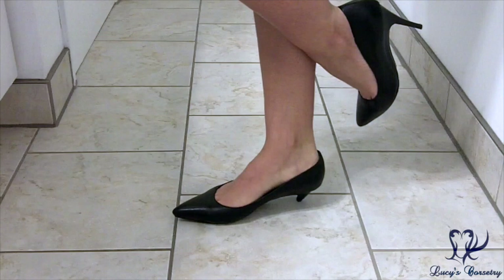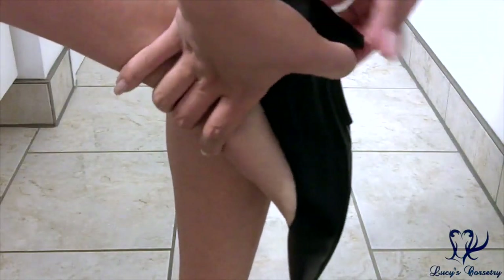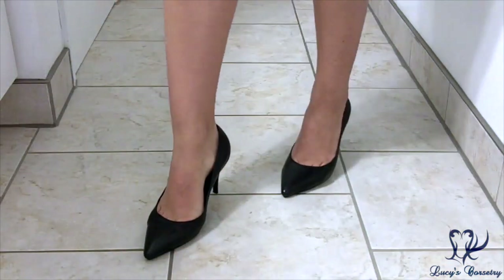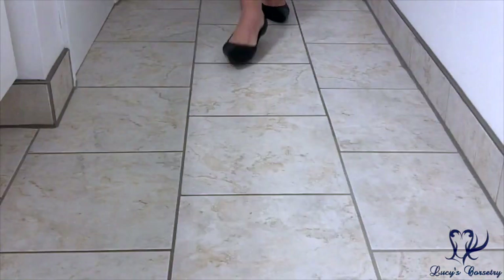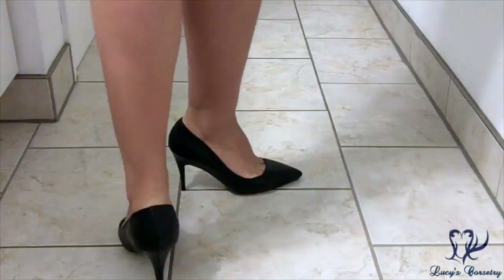Starting with my two pairs of convertible heels — I've done full reviews on these before. The black leather pumps are from Gina Singapore and the heeled sandals are from Meme & Moi. If you want to learn more about these shoes, I'll put the cards up in the corner or you can check the description bar below this video.